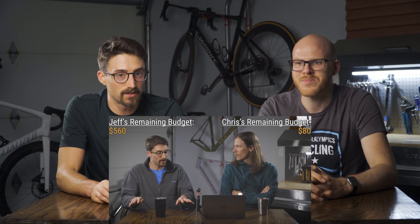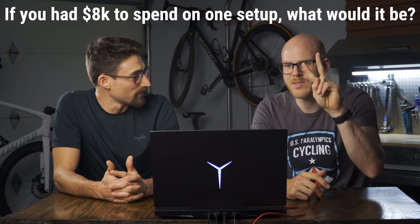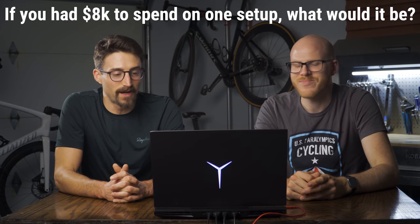We are doing another 'what's the best way to spend your money' video. We did the 4k challenge — I did that with Chris. If you guys remember that video, it's going to be familiar because it's the same set. And now we're doing 8k, so we got some more money — doubling down on the budget.